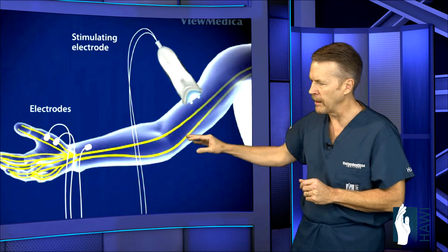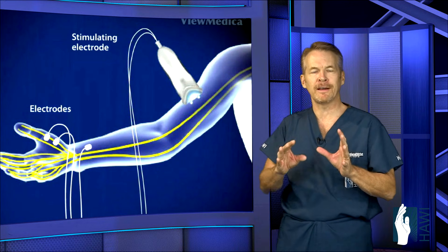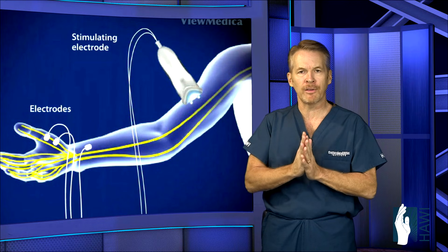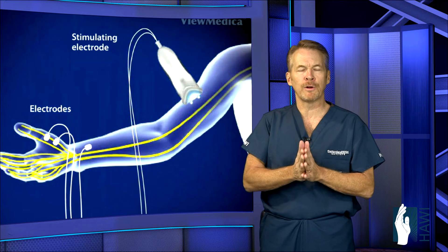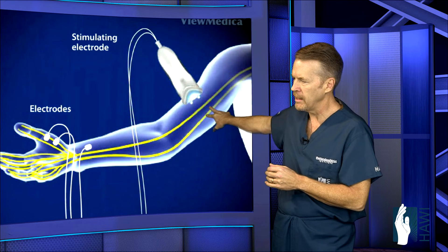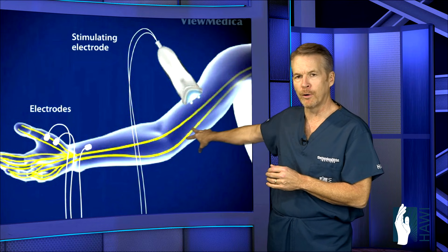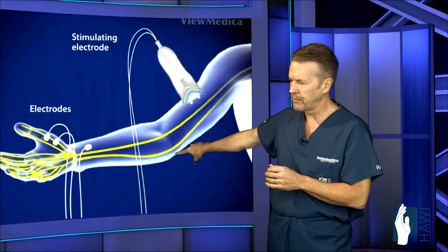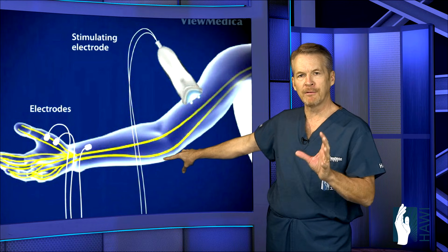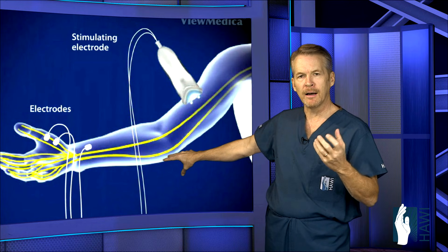As a hand specialist, diagnosis starts with a detailed clinical examination — that's the most important step. We then get electrodiagnostic testing, or a nerve conduction velocity test. A neurologist places an electrode in the hand and a stimulator along the forearm, stimulating the nerve down the forearm, across the elbow and wrist. A delay in nerve conduction from above the elbow to just below the elbow is indicative of cubital tunnel syndrome.